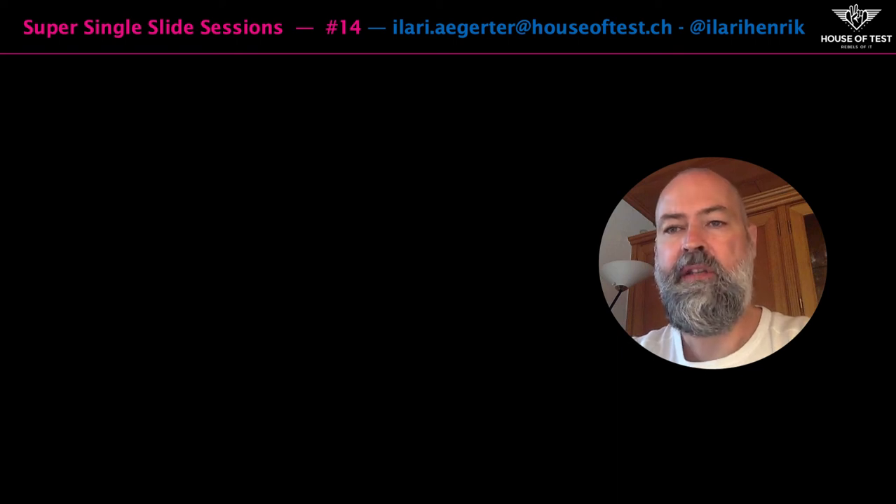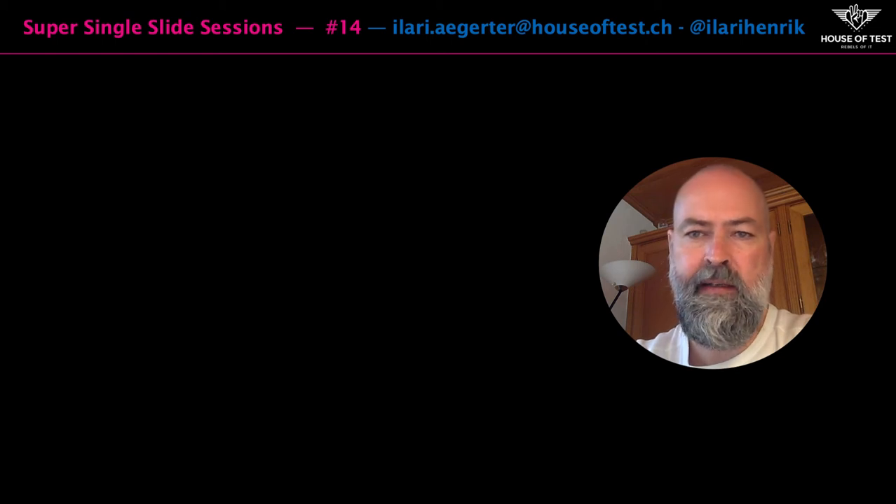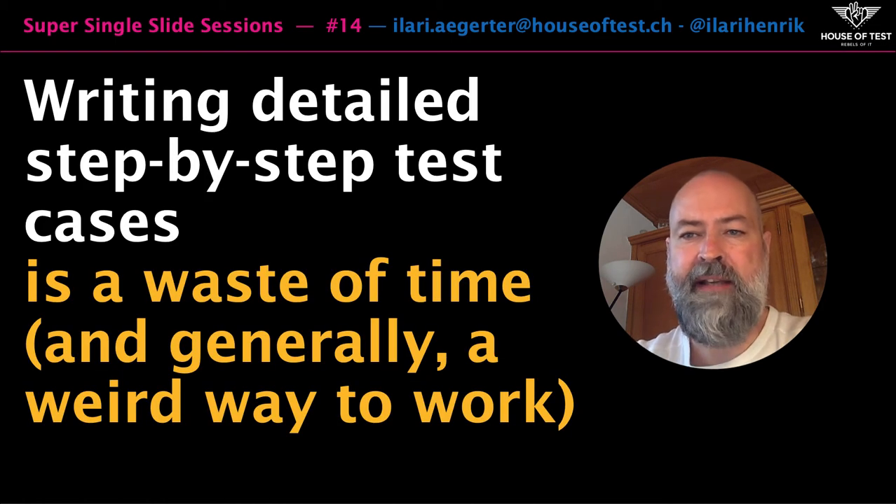Welcome to Super Single Slide Sessions, where we have a look at aspects of software testing and pack it into a single slide. I'd like to connect to the over-formalized ways of doing work and highlight a particular case. Writing detailed step-by-step test cases is a waste of time and generally a weird way to do work.